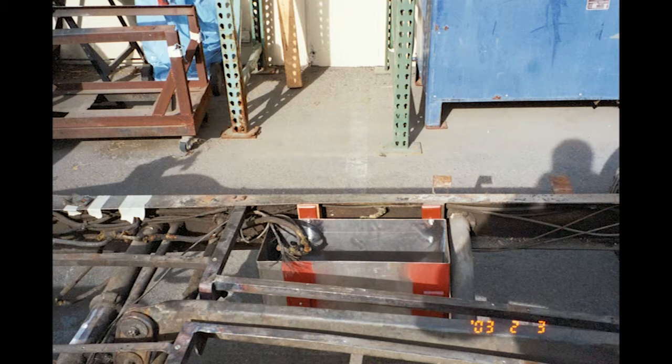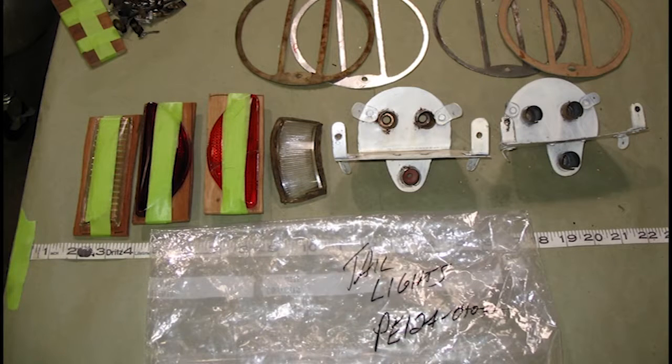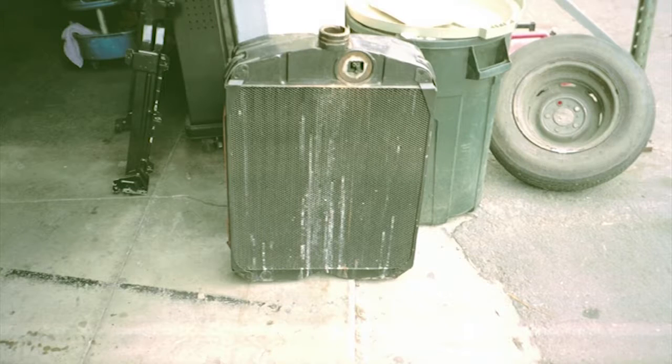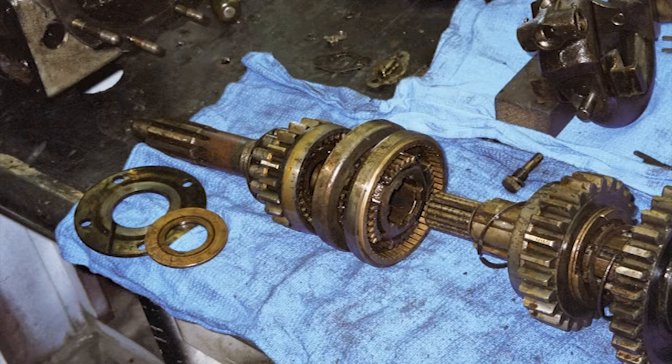I've actually taken manifolds off of engines and found rats' nests up inside of them. The most popular place for mice and field rats is in the muffler — it's a nice, cozy, warm spot, and they enjoy it. The disassembly process can take hours, days, or weeks. Piece by piece it comes apart. Cleaning is probably the most time-consuming part of disassembly — you have to get all the grease and dirt and grime off. Sometimes the crud you find in these parts is just unbelievable.